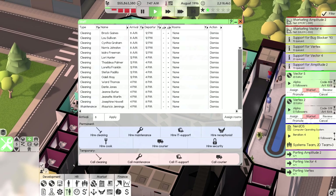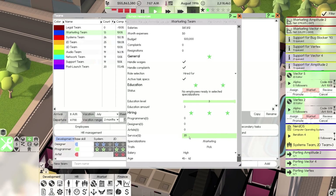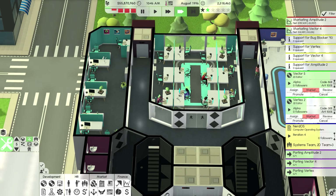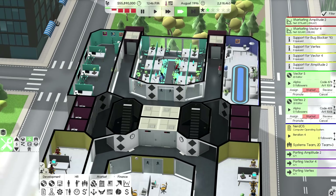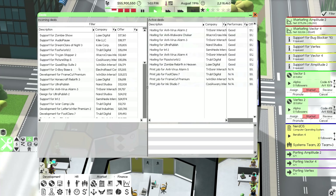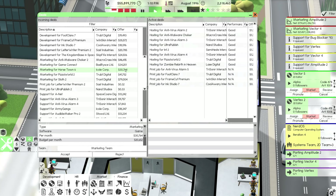Now that that's all done, we can go into manage teams. We can go to marketing and we want to bring this 12 up to 20 on the service staff. So we're going to bring in a bunch more marketers. You might be thinking, why am I bringing in marketers if I'm not really marketing anything? But what I'm thinking of doing is taking some marketing deals.